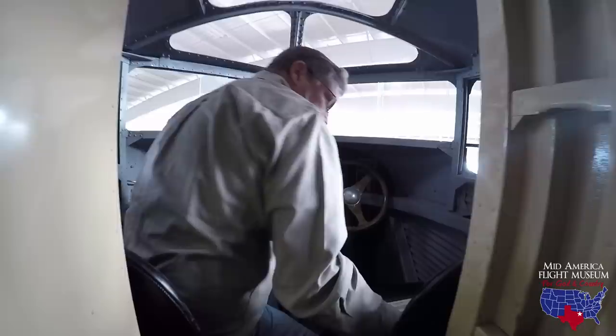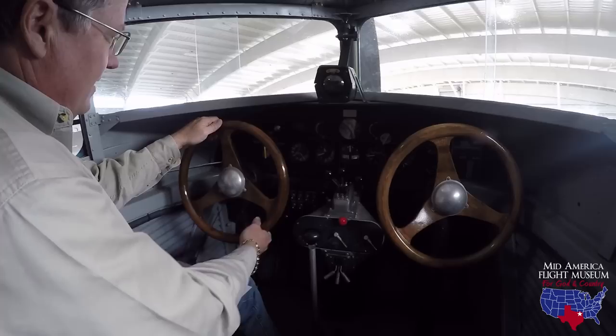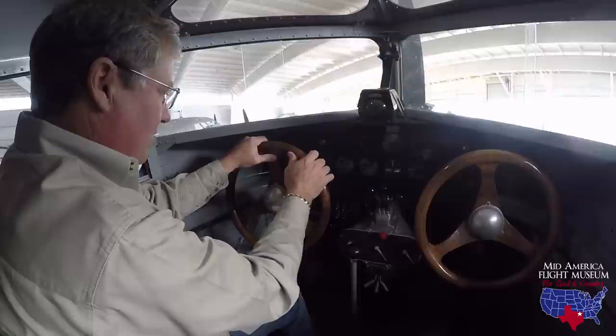Up here in the cockpit — the big control wheels, and one thing I want to point out is they turn a long way. The Ford emblem is right there on the top so you know you're at the center position, because it's really easy to take off from there if you don't look. So you know that's the center position.